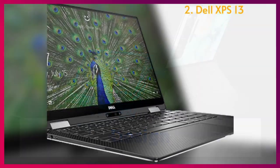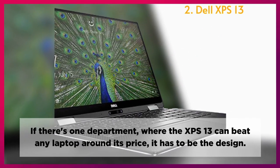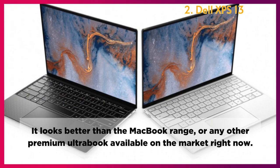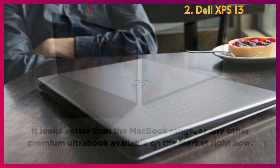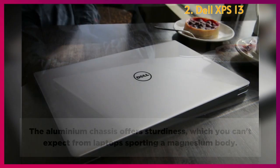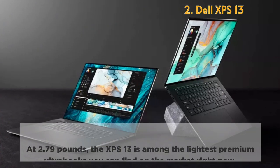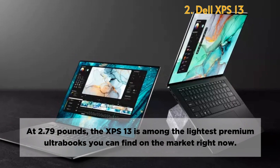Design: If there's one department where the XPS 13 can beat any laptop around its price, it has to be design. It looks better than the MacBook range or any other premium ultrabook available on the market right now. The aluminum chassis offers sturdiness you can't expect from laptops with a magnesium body, and the glossy Dell logo looks like a stylish brooch. At 2.79 pounds, the XPS 13 is among the lightest premium ultrabooks you can find.